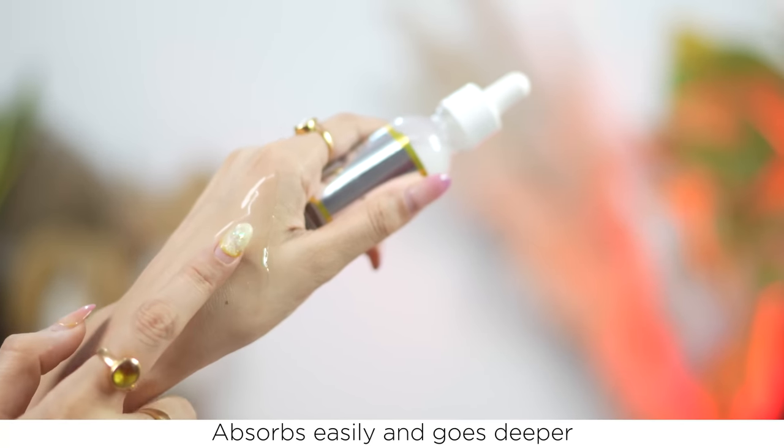First of all, let's talk about packaging. As you can see, it comes in a bottle form. There is a dropper, which means no waste of product. It is very easy to apply. You can see the texture — it is a lightweight texture that is absorbed into the skin. It has natural ingredients like yuzu lemon and it's backed with science.